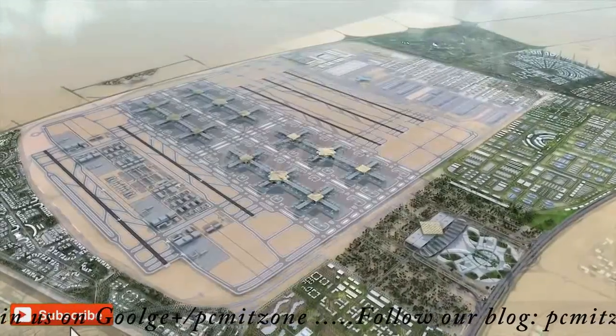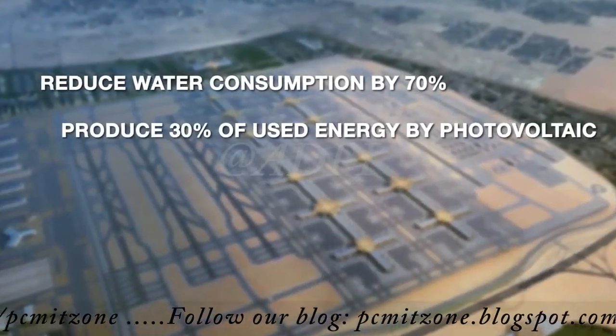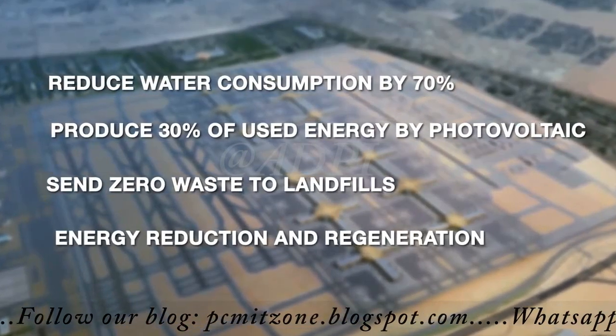Thanks to a sustainable design and the use of photovoltaic technology, Al Maktoum International is the first ever carbon-neutral airport.